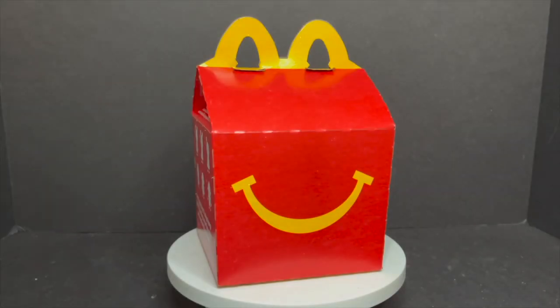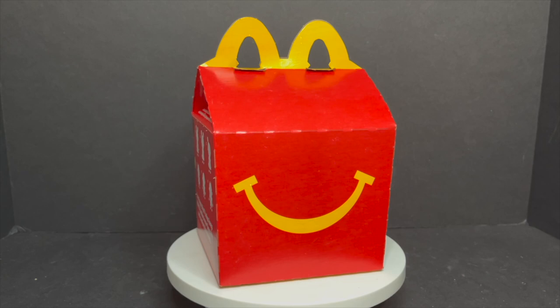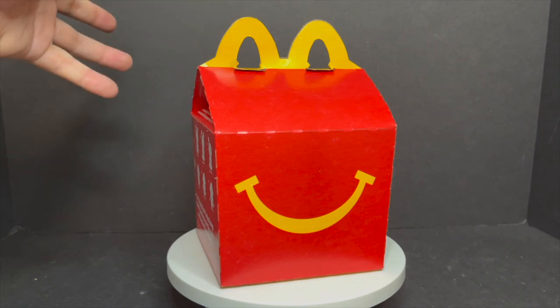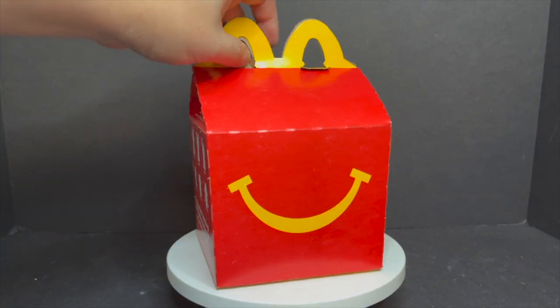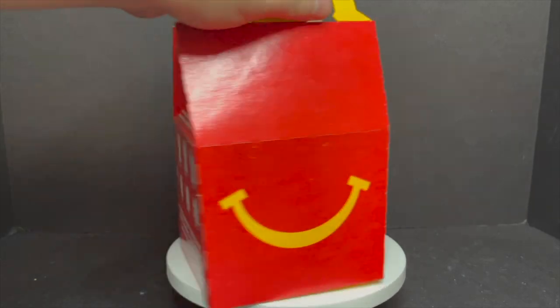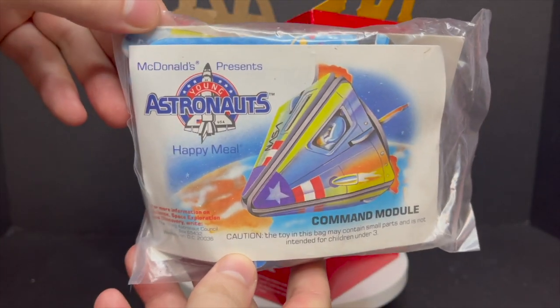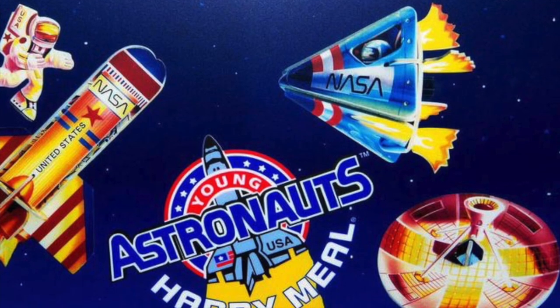Welcome back everyone, Toy Shiz here, back yet again to give you guys another retro Shiz look back at the past. Today we're going all the way back to 1991 for a Happy Meal type toy giveaway. These were awesome — I was at a garage sale over last weekend and lo and behold, was digging through a box on the driveway and I was like, hey, I remember these things! Who remembers the Young Astronauts?